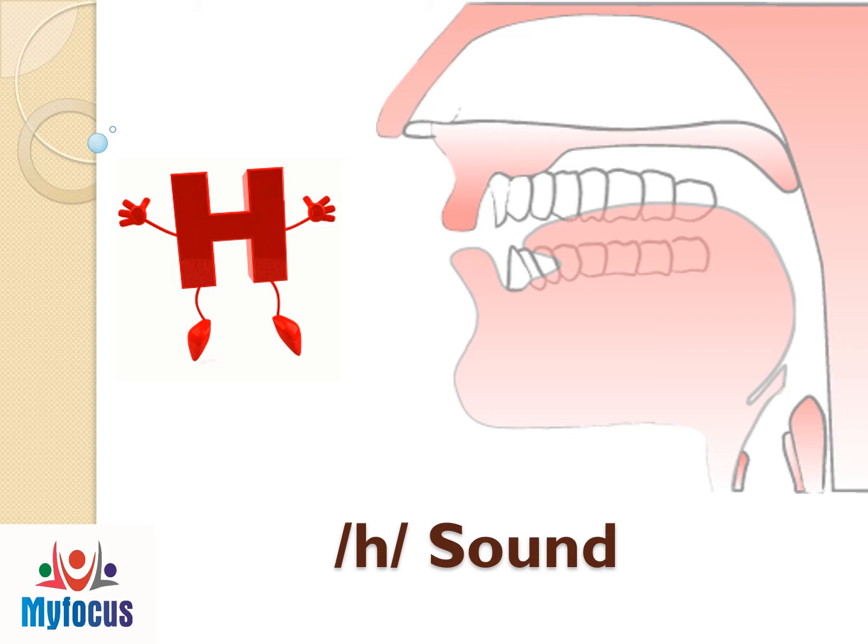To produce the H sound, organs in the mouth do not move. The air passes between the open vocal cords and out of the mouth. The vocal cord does not vibrate. Now practice the H sound with me.